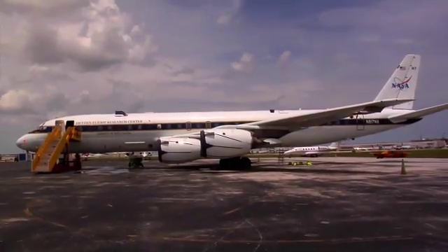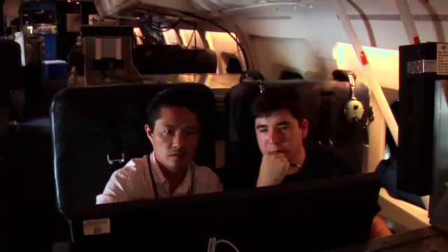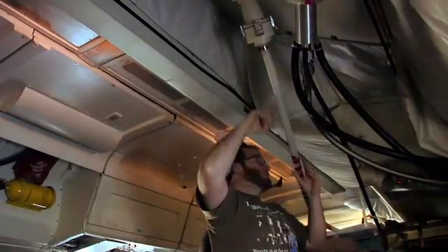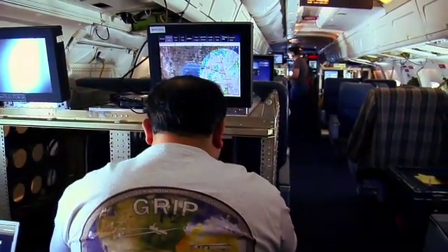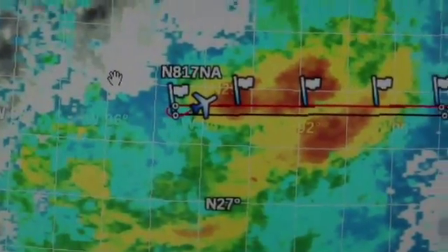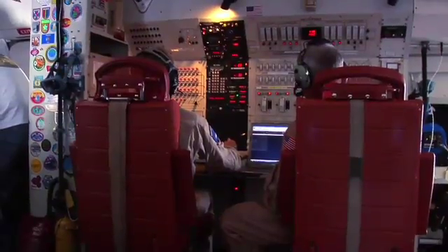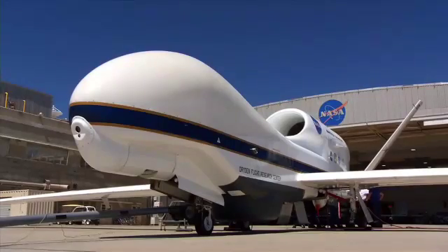The GRIP 2010 hurricane mission is in full force. During this year's Atlantic hurricane season, researchers will be able to see below the cloud tops and uncover what is happening in the internal structure of the storm through the use of powerful instruments attached on board to the DC-8, WB-57, and Global Hawk aircraft. This will allow scientists to better understand what is required to kickstart a tropical depression into a hurricane.